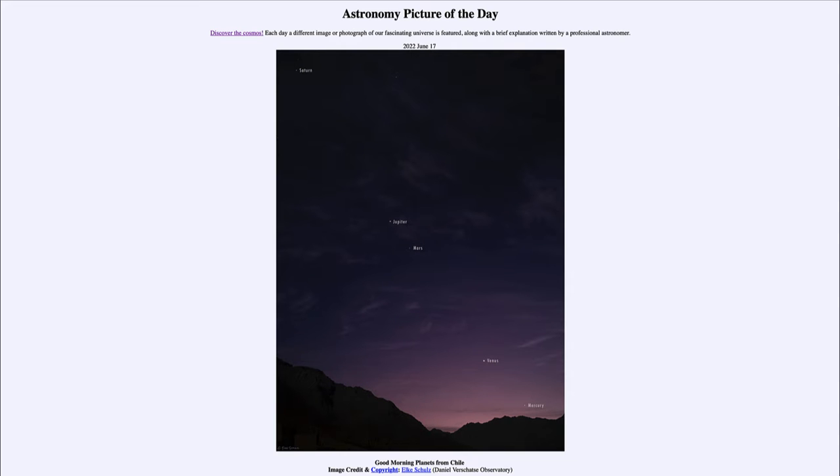Greetings and welcome to the introduction to astronomy. One of the things that I like to do in each of my introductory astronomy classes is to begin the class with the Astronomy Picture of the Day from the NASA website — that is apod.nasa.gov/apod — and today's picture is for June 17th of 2022.